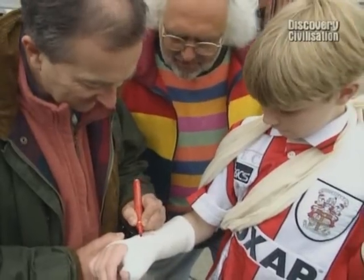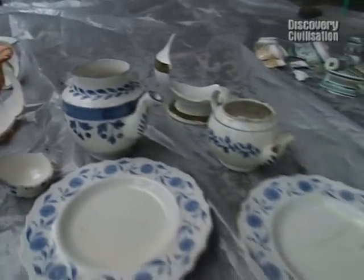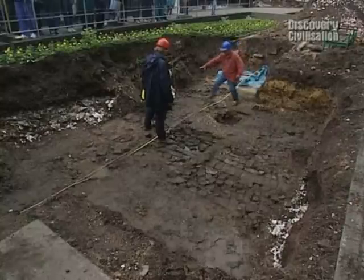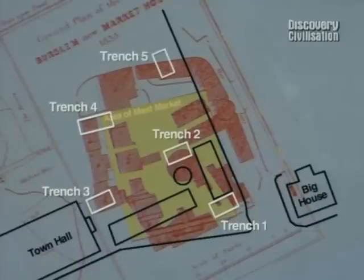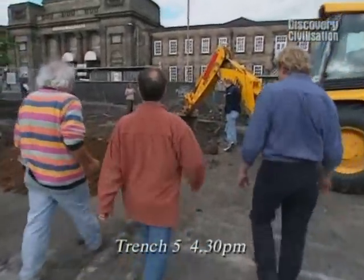It's been a hugely enjoyable three days, and more productive than we could have imagined. Our evaluation work has proved that bits of the Ivy House pottery works do survive. Trench 3 found the remains of workshops, as did Trench 4, and Trench 5 uncovered the back wall. But as is typical of Time Team, it's never over until the last spade has gone into the ground.